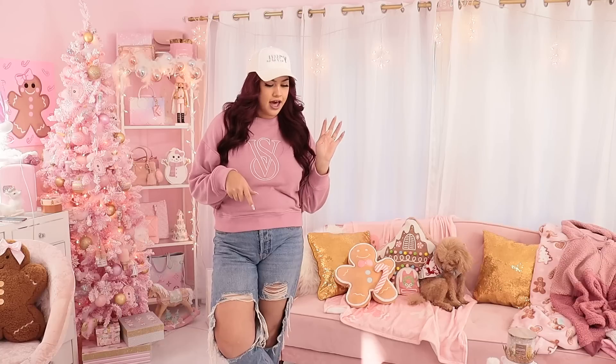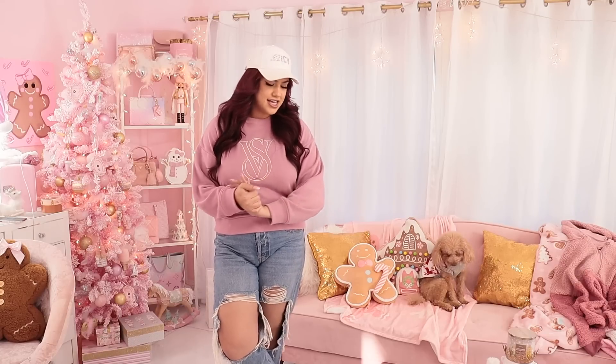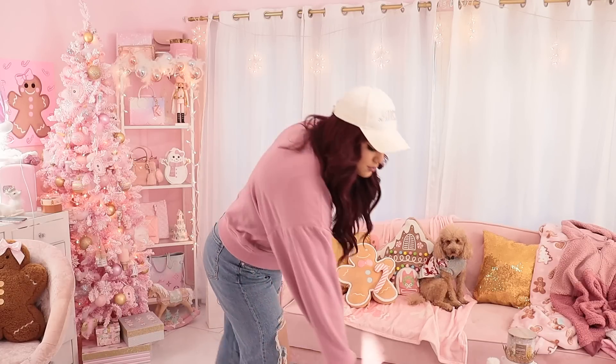Hi guys, welcome back to my channel! In today's video I'm going to be doing a day-in-my-life slash haul because I'm fixing to go shopping and I want to take you guys with me. I'm going to go to Marshall's, Ulta, and maybe Burlington. But before I head out, I want to share with you guys what I got in the mail.